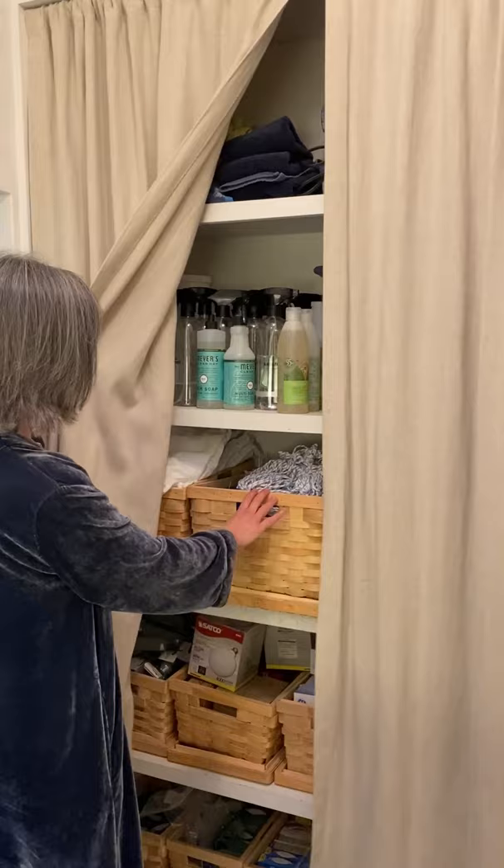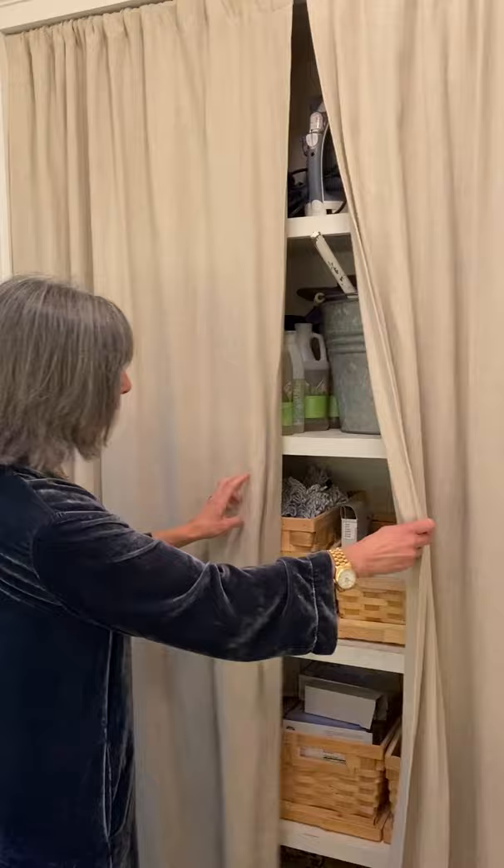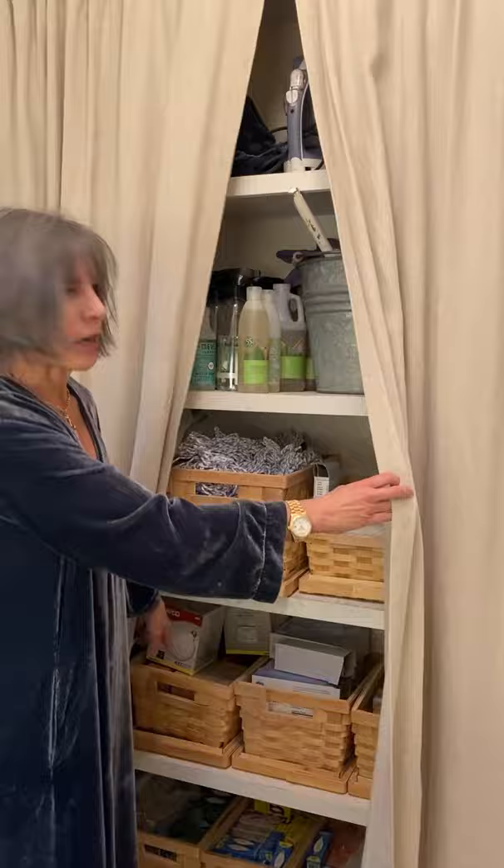We have a lot of storage behind these linen curtains. I love linen curtains, and behind them I have a bunch of baskets — I have my rags, my mop heads, all my cleaning supplies, things for the vacuum, extra bulbs, and so on. I also have one for tall storage back here.